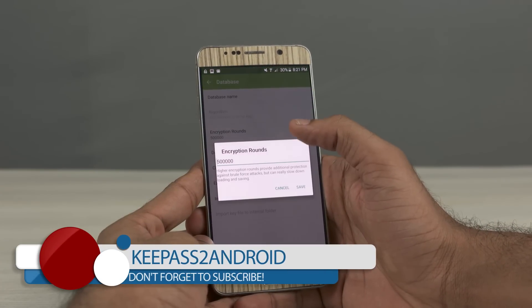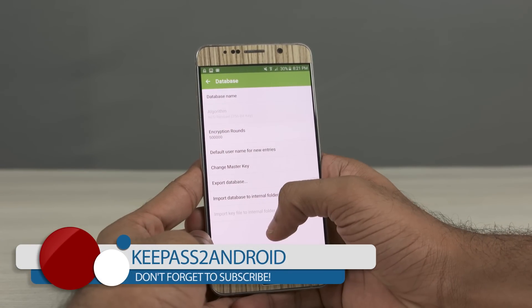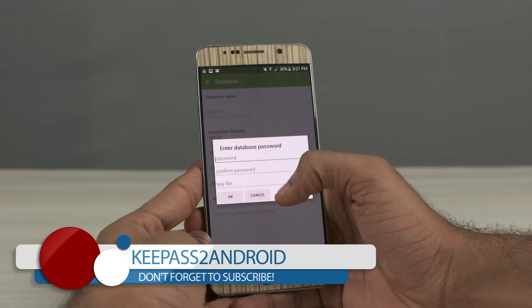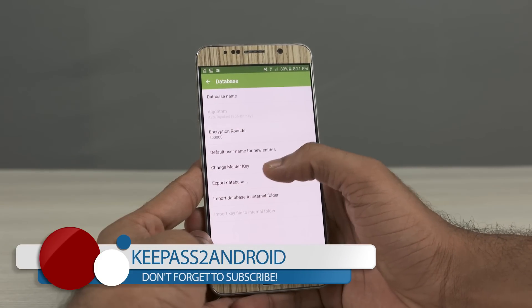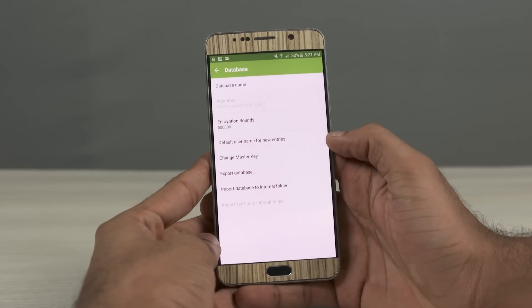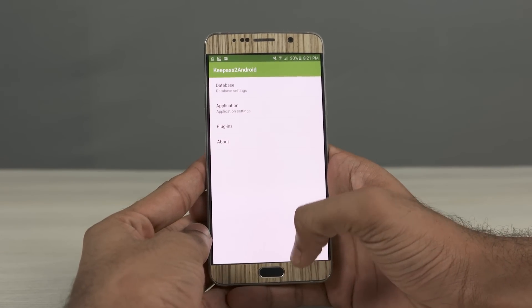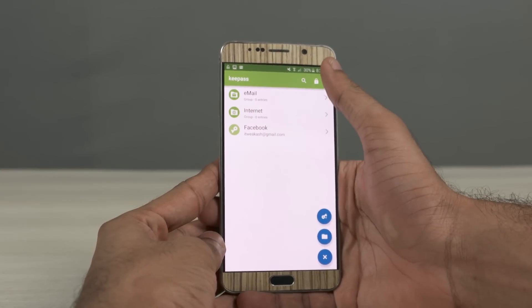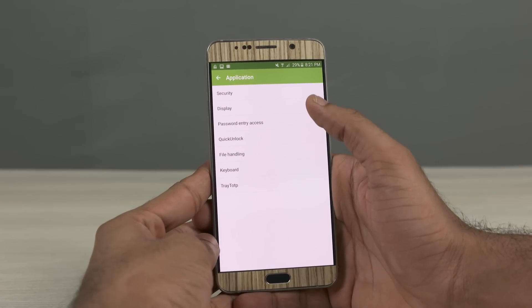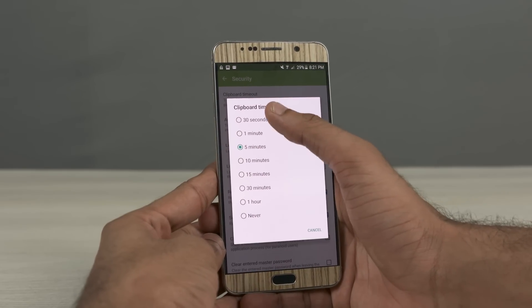Next up we have KeePass2Android — the best free password manager for Android in my opinion. First off, it's open source, so there's no way your credentials go unprotected due to developer glitches. An incredible thing about KeePass is that it's compatible with a wide variety of platforms. Apart from Android, iOS, and Windows, it's available on Linux, Mac, Chromebook, BlackBerry, PalmOS, and even the age-old J2ME phones.